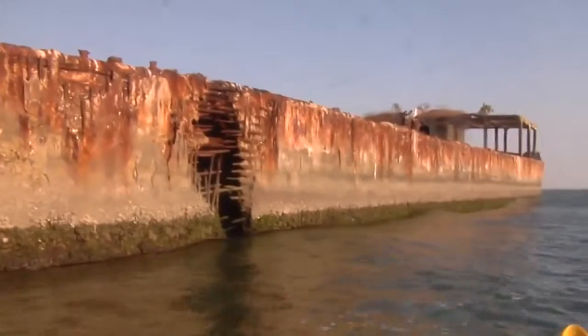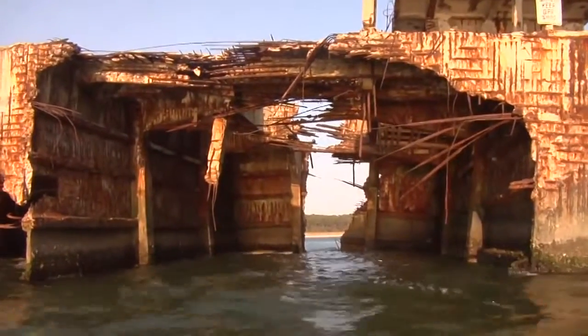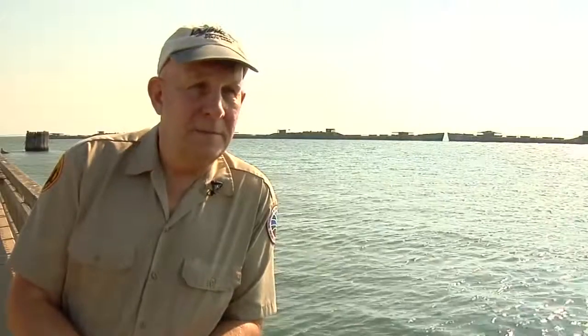They are built of rebar and mesh steel and concrete, because we were running out of steel as early as 1942 in World War II. They serve as a nesting place for seabirds and an artificial reef for all kinds of sea life that is working around their bases.